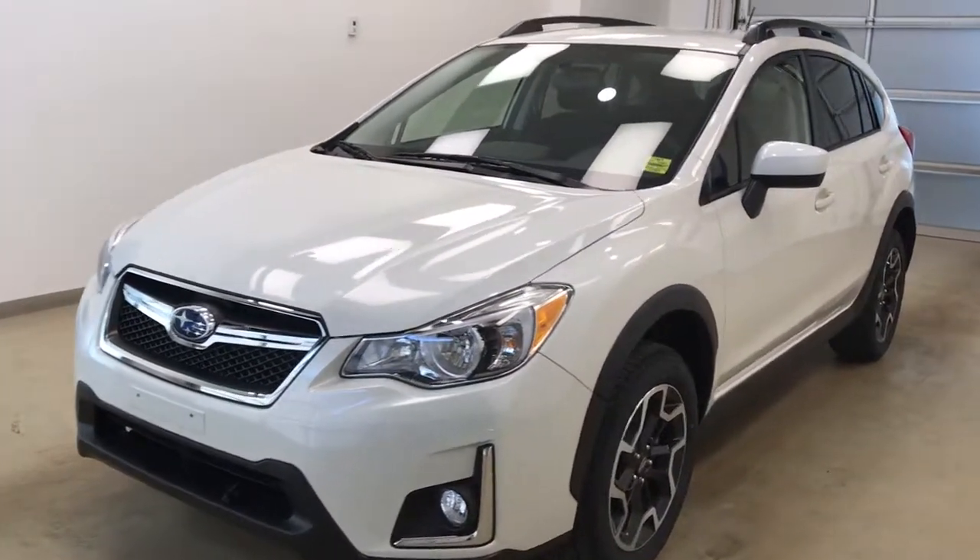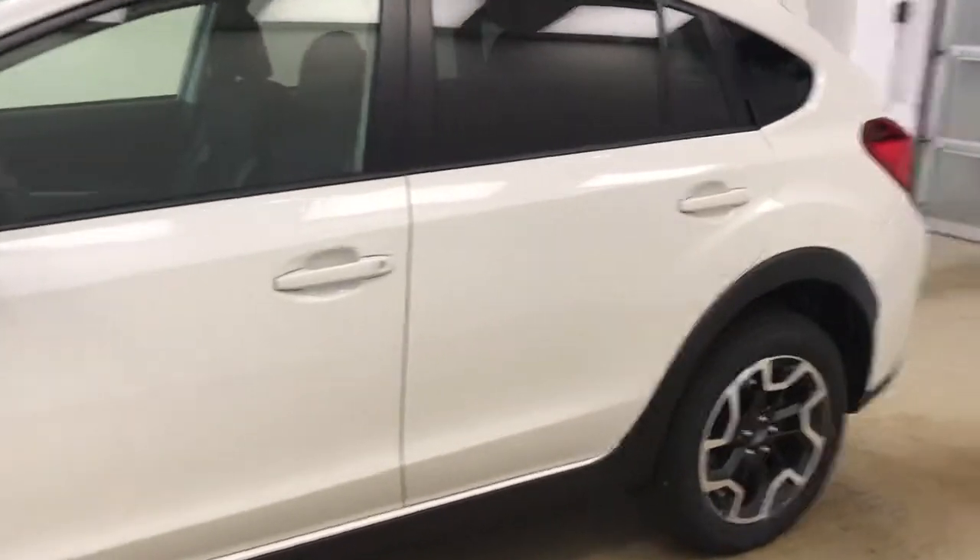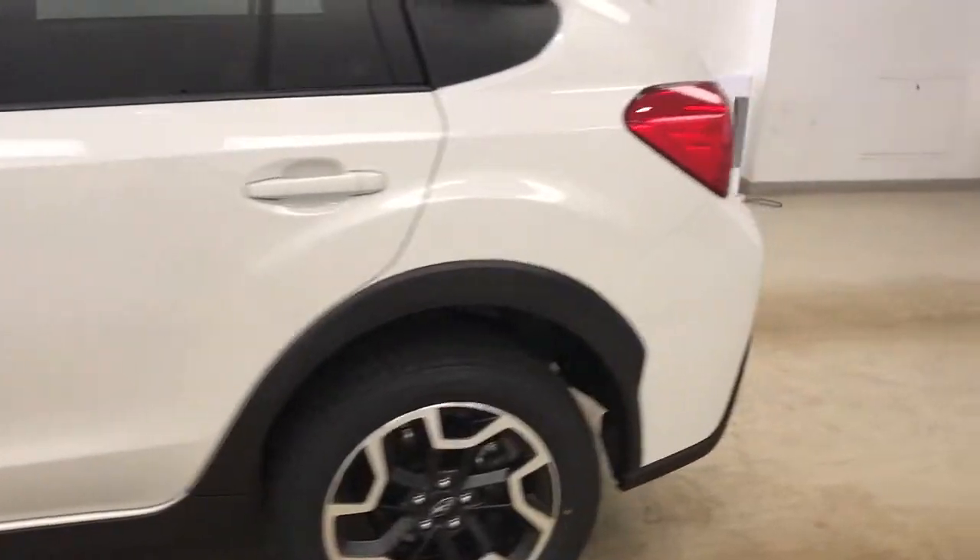This is stock number 181887. It's a 2017 Subaru Crosstrek. Our exterior color is crystal white.